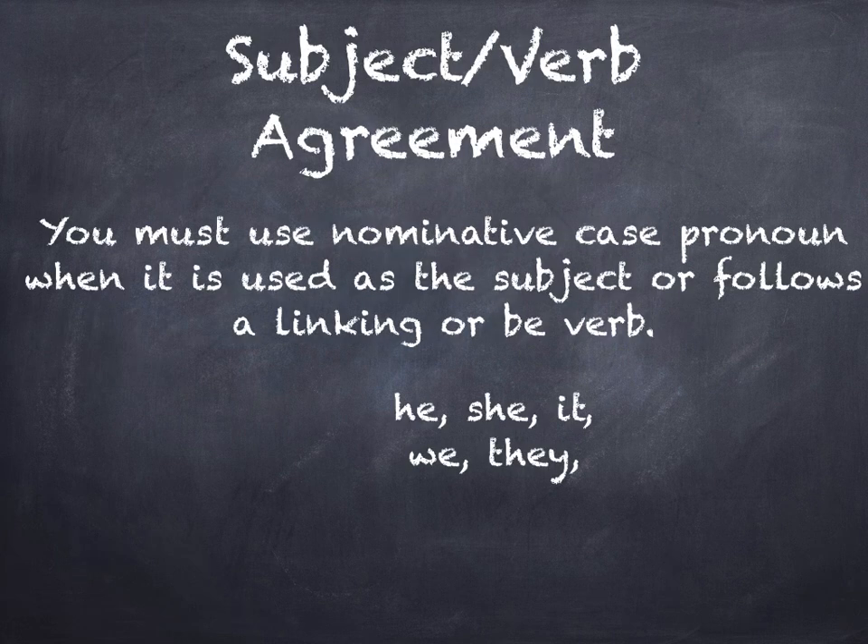Subject-verb agreement is extremely important. You must use nominative case pronouns when that pronoun is used as the subject or when that pronoun immediately follows a linking or a be verb. Your nominative case pronouns are he, she, it, we, and they.